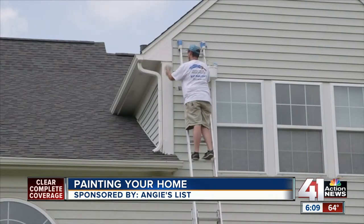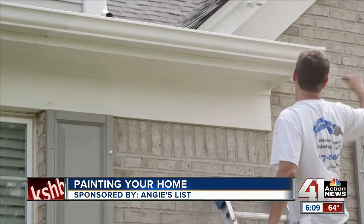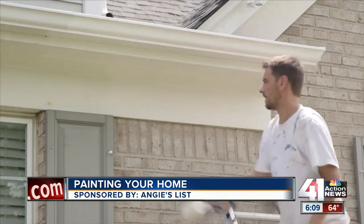Regardless of the application method, professional painters say paint quality is key, and that premium product is well worth the cost. Applied correctly, you may not have to paint again for 12 years.